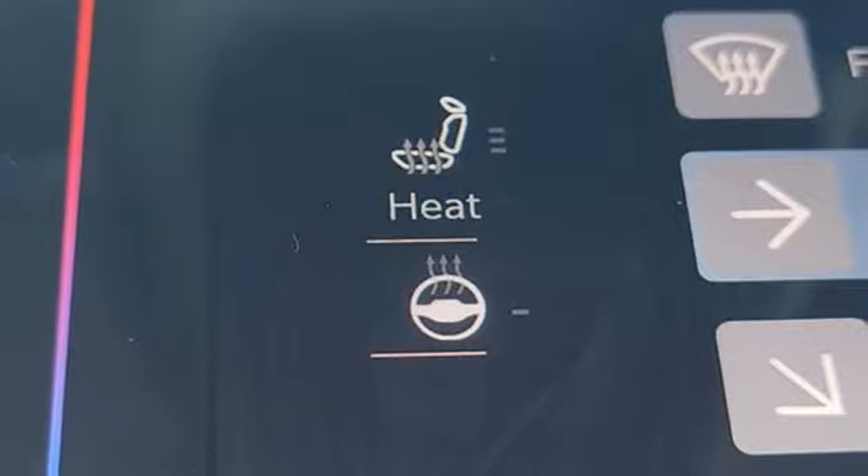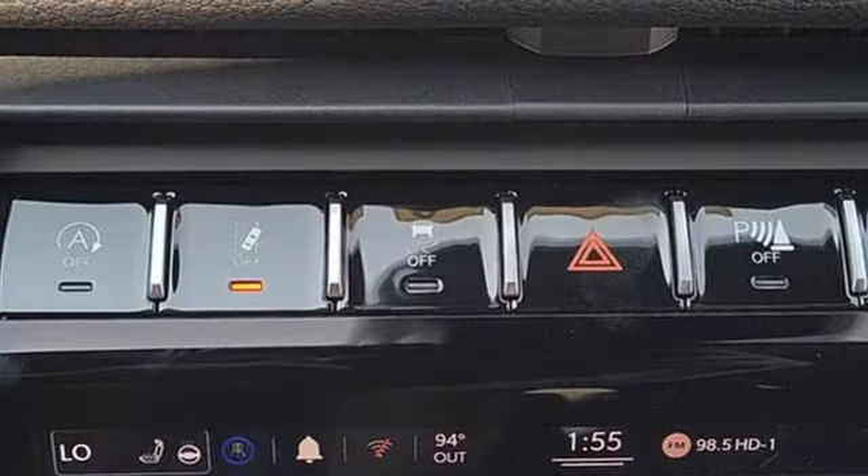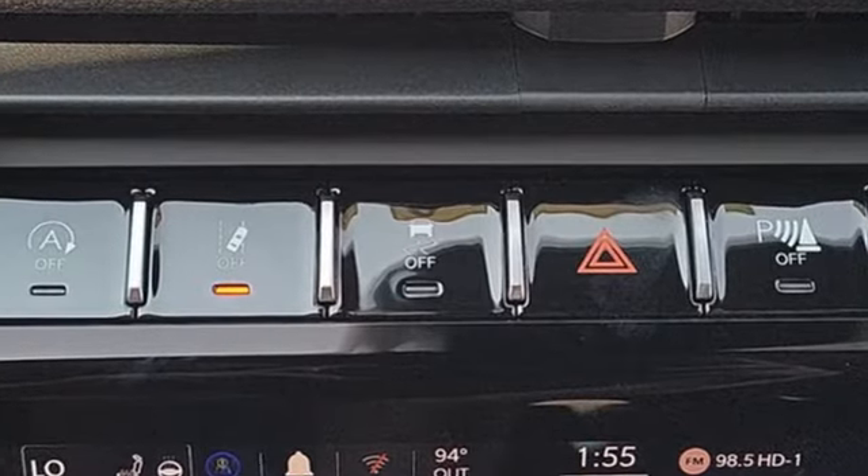V6 engine, heated leather bucket seats, streaming audio, rear parking sensors, dual zone climate control.